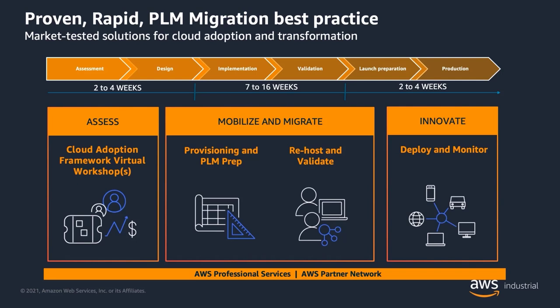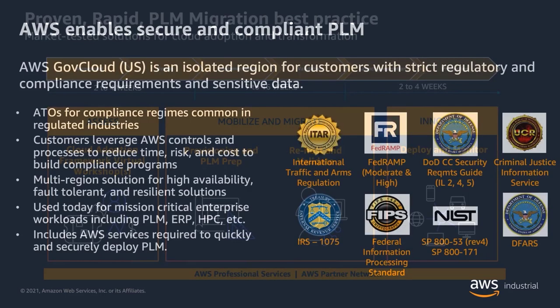With all of that operational efficiency, what we see for customers who have migrated and modernized PLM to AWS is that they're now tackling new challenges like integrating digital thread, leveraging smart product capabilities, using generative design, and optimizing workloads using predictive analytics and machine learning techniques.